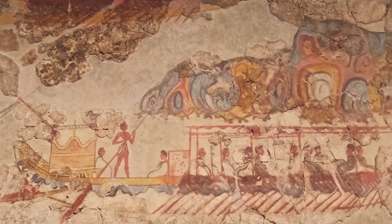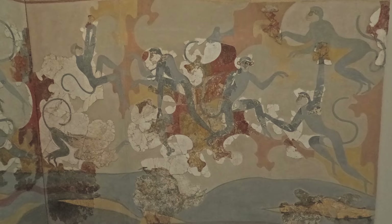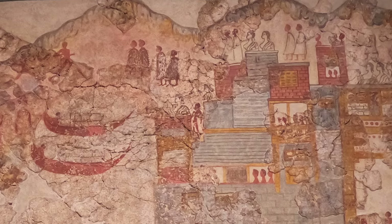The Minoans were great traders and seafarers. One of the frescoes depicts blue monkeys at play, but the species is not from Africa — it's thought to be from India, which shows how far their trade routes extended 3600 years ago.